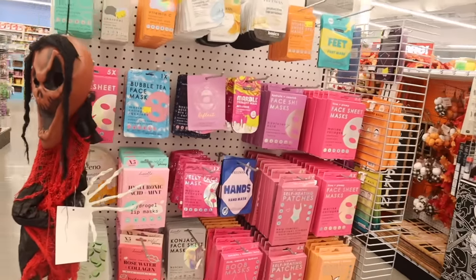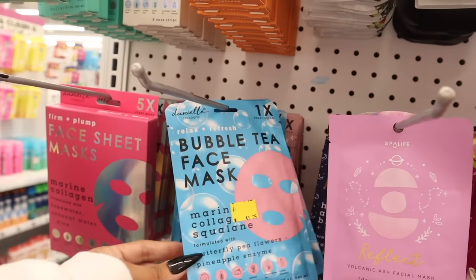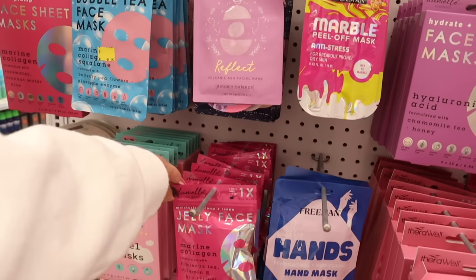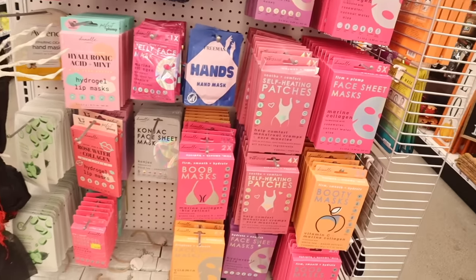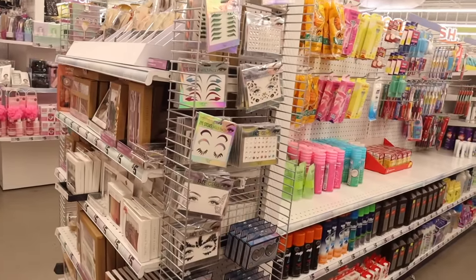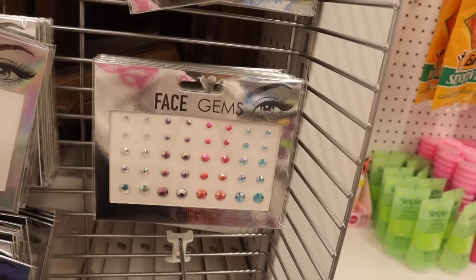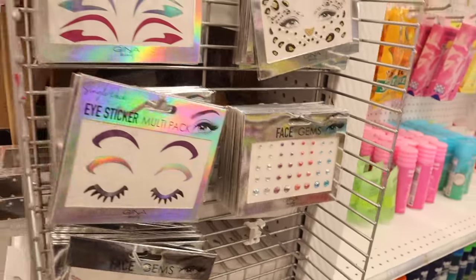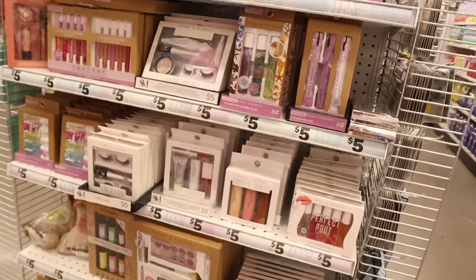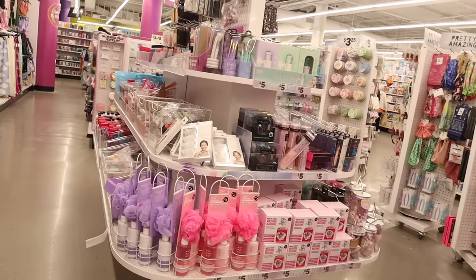Speaking of skincare, they have the Bubble Tea Face Mask — always a must-have in my opinion. They also have a Reflect one and a Jelly Face Mask. Down these aisles there are even more gems — they're so pretty. They always have butterfly ones, but I never see this one. They have blue, bling, pink, purple, and iridescent. And I went over all of the new Smoke and Mirror lines with the white packaging for reference.